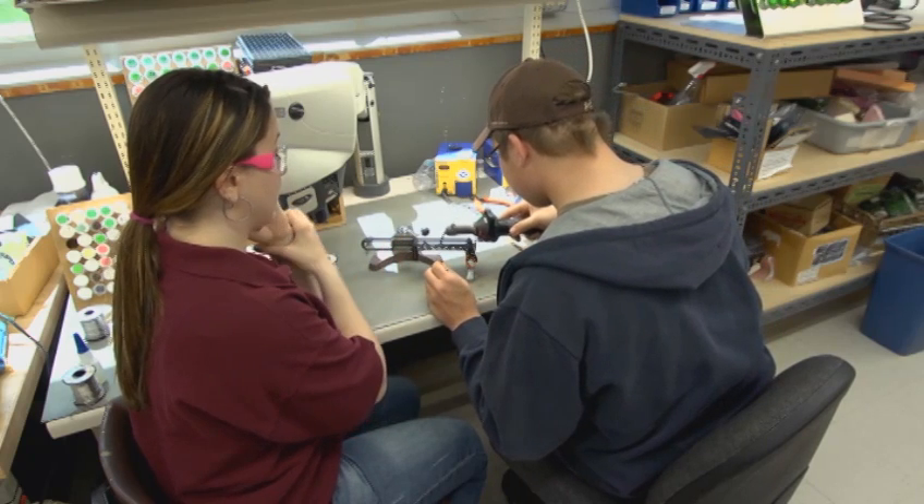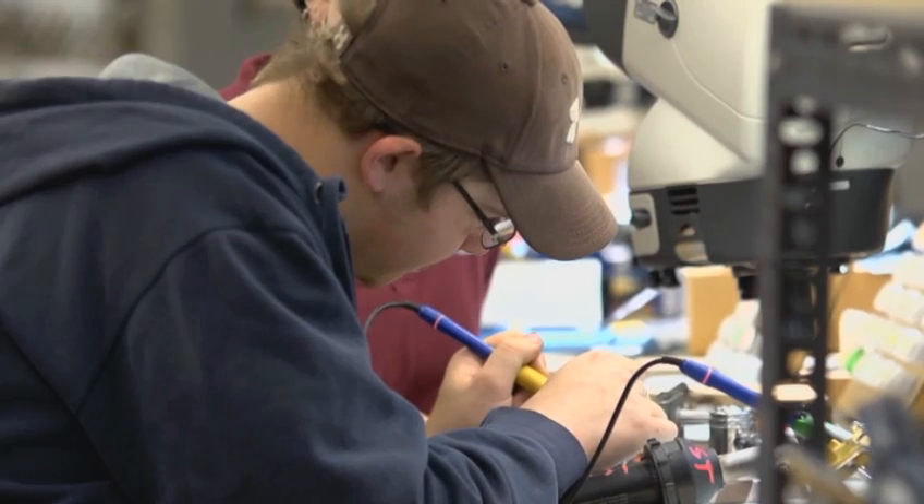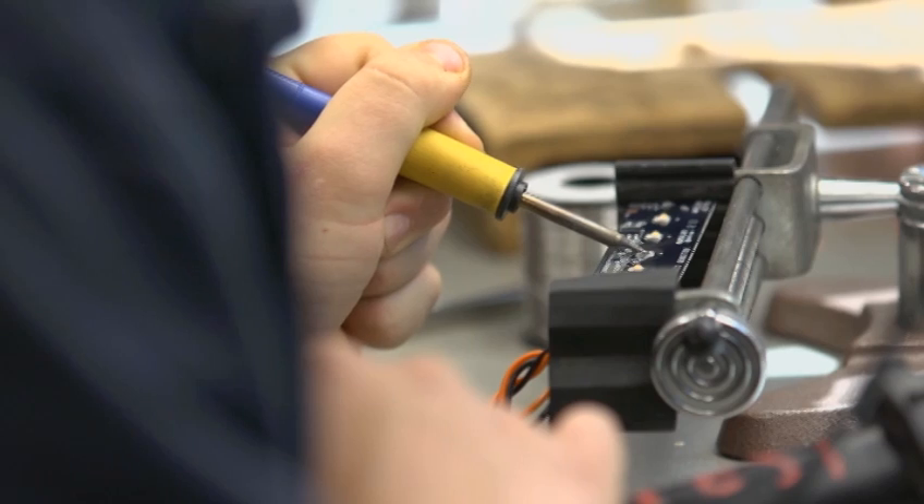She has also furthered her education, going on to become a certified solder instructor. And give solder training to our employees here. If someone new came in, they'd have to go through me first in order to be put on the production floor. And if I like their work, then they can work on the production floor with soldering.